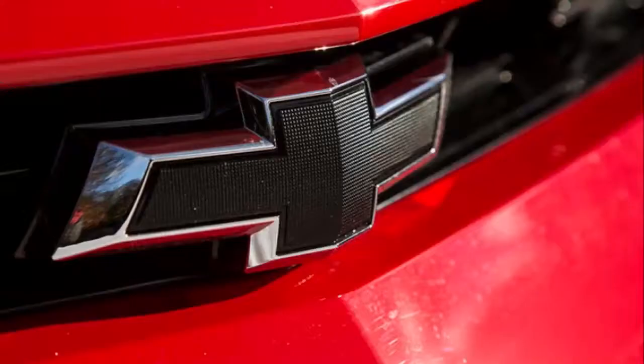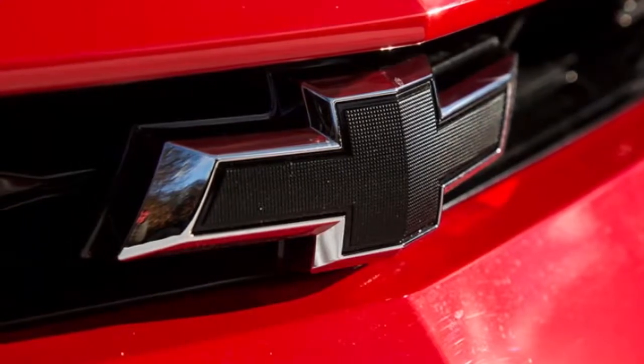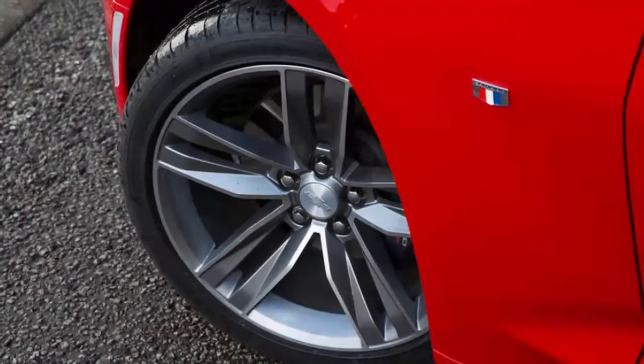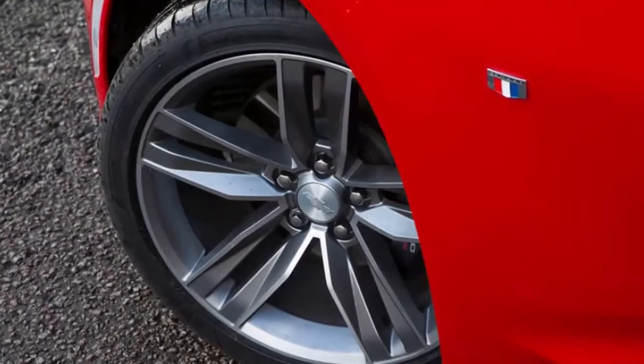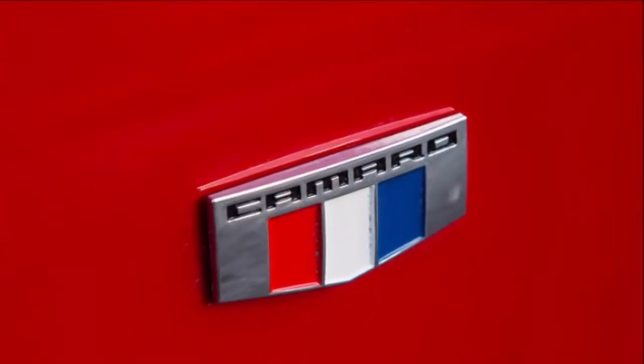Through bends, steering is weighty and fairly responsive to inputs, while the Brembo brakes with four-piston front and rear calipers quickly slow the SS down, allowing for deep dives into braking zones. Again, it's not ZL1 LE levels of agility, but more than I would ever need for bombing around back roads.